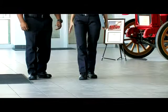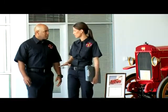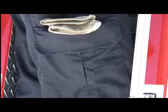Our station wear pants are crafted from 9 ounce cotton twill, include our proprietary stain and soil resistance treatment, and are available with or without cargo pockets at the thigh.